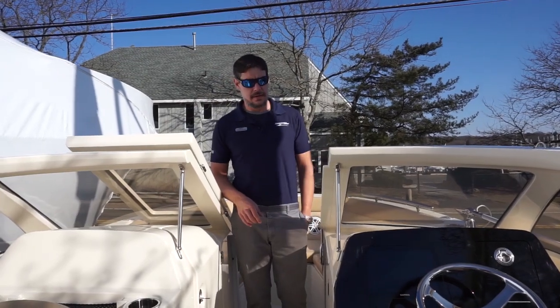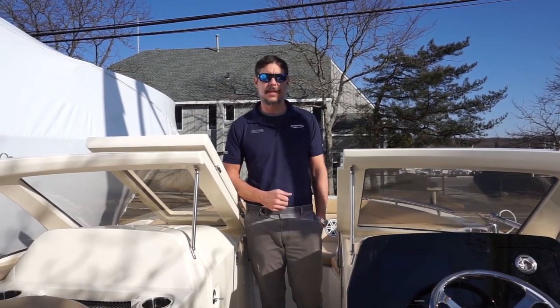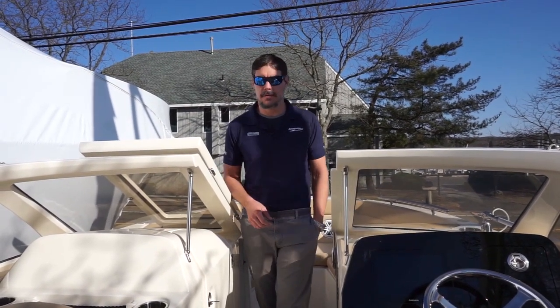We'll take a step down and look around the outside of this boat to get an idea of the hull color. If you have any questions about this inventory or any other inventory we have in stock, give us a call at our MarineMax Huntington location and our sales consultants will be happy to help you. I'm Josh — thank you for joining me today.